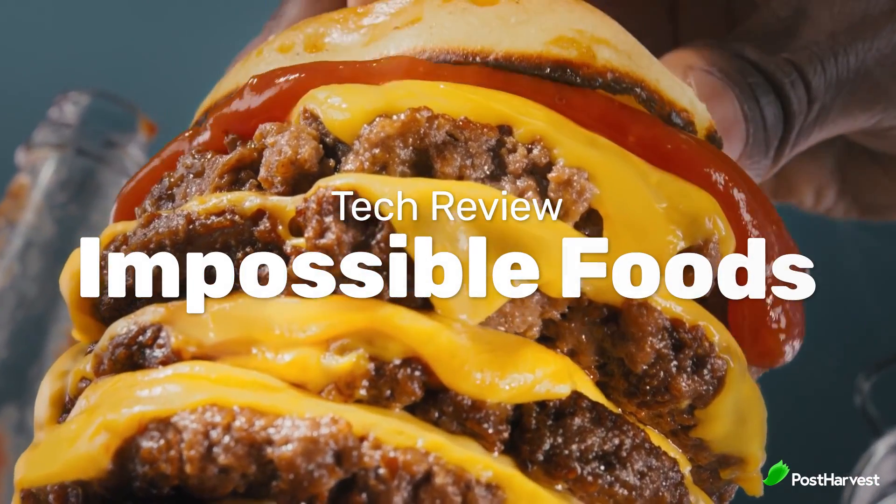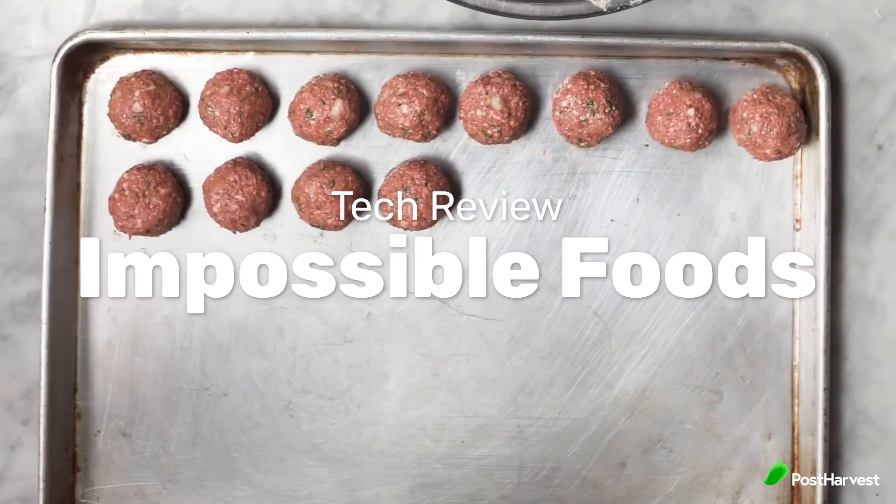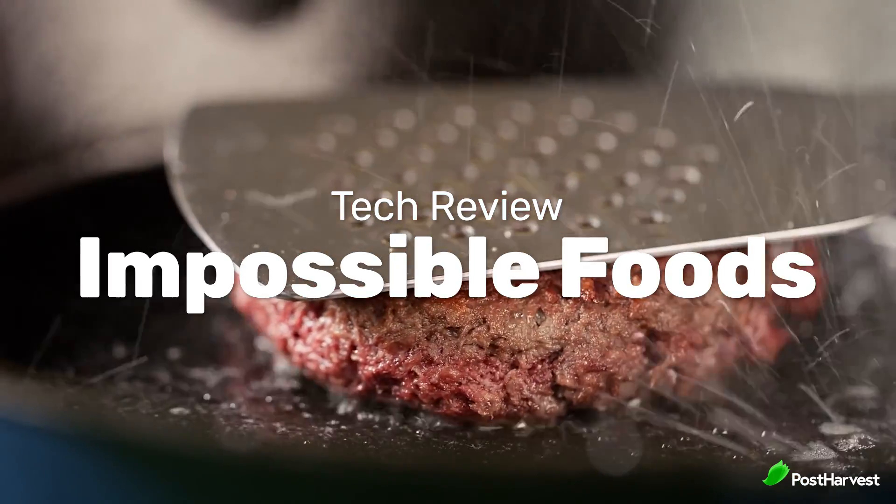Today, we're taking a look at Impossible Foods, who are making plant-based meats that you can both make at home, buy from a supermarket, or order at a restaurant.